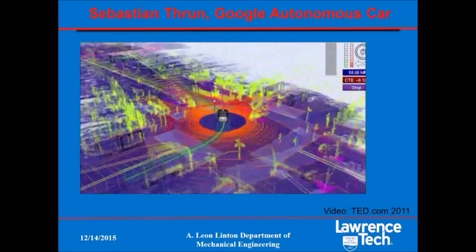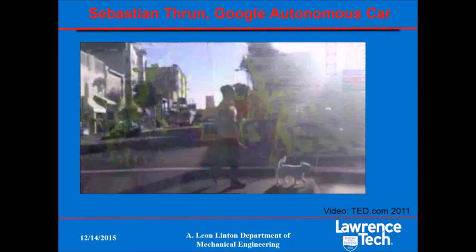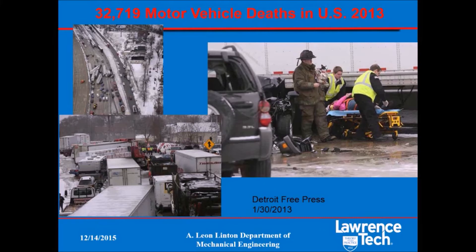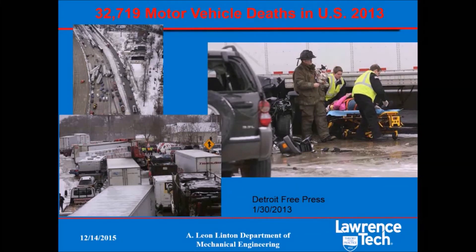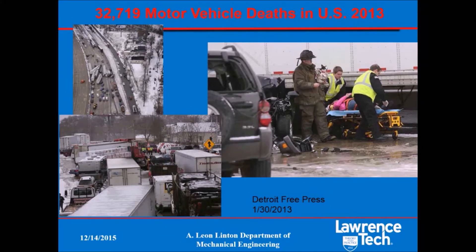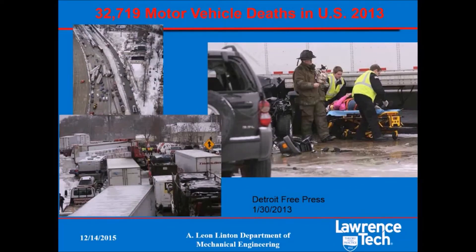Is this a big deal? You might argue it's not, but consider this: right now we rely on unreliable people to control vehicles — people that get bored, distracted, drink, or even fall asleep. As a result, there are about 30,000 motor vehicle deaths in the United States each year, almost all caused by human error. That's enough people to fill many baseball stadiums, and these accidents are so common that unless something unusual occurs, they don't even make the news. With the autonomous vehicle, we have the potential to greatly reduce these deaths. Imagine instead of 30,000, we only had 3,000 or even 300 deaths per year. I think that makes this technology a very big deal.